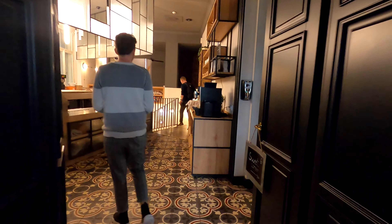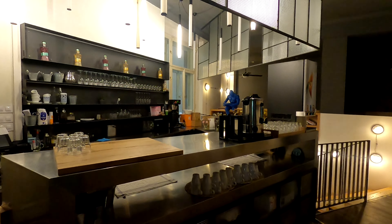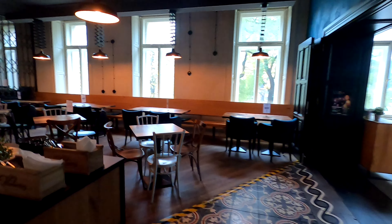This is like a co-working space. Oh my gosh! And then this is the breakfast area. This is the bar. And then this is the restaurant for breakfasts.